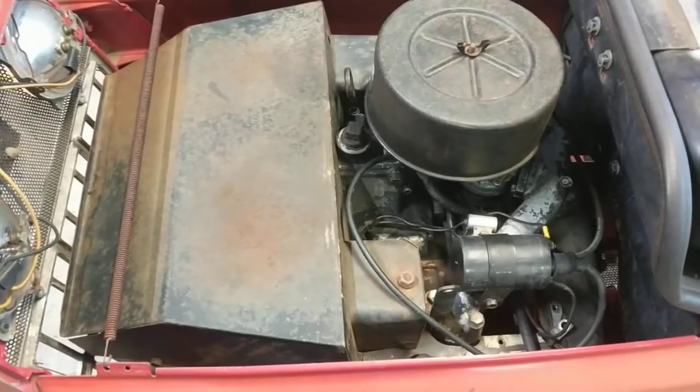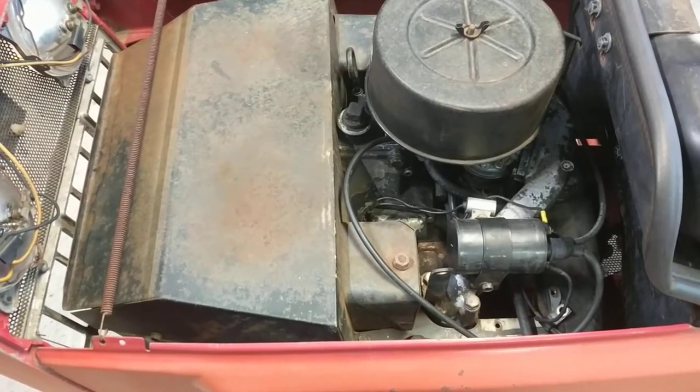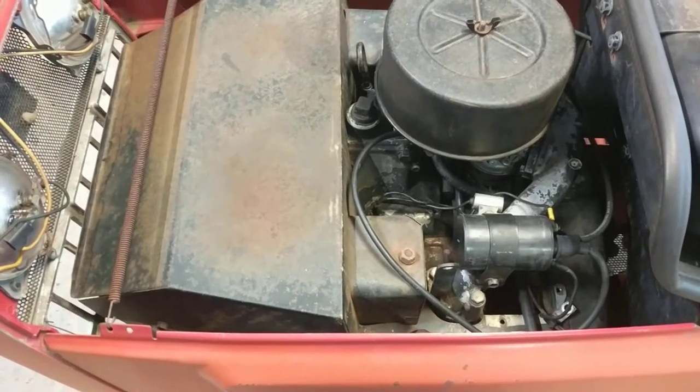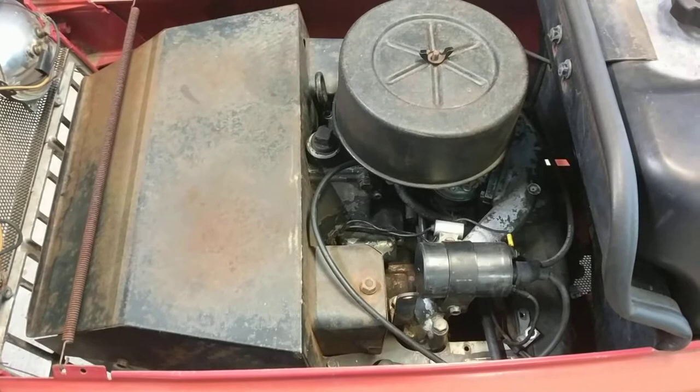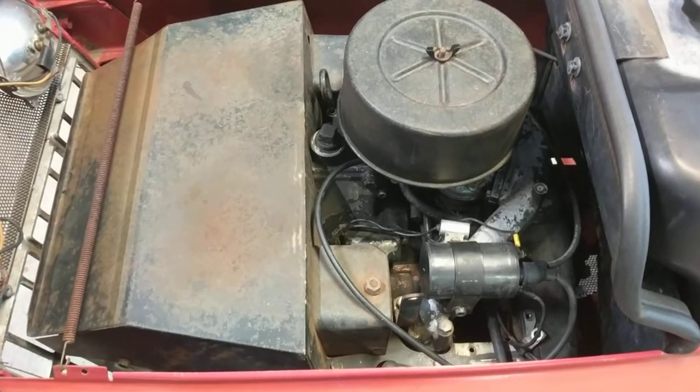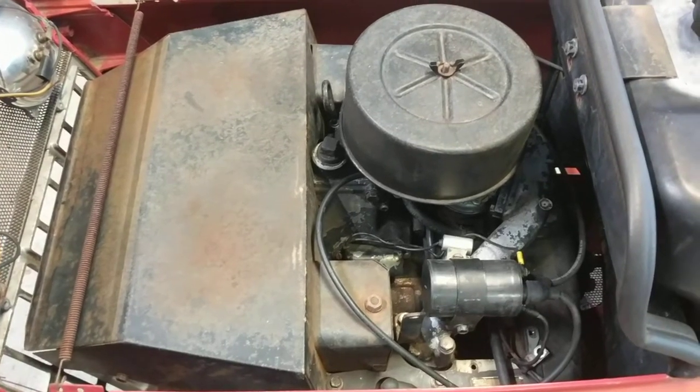Original KT-17. The guy said when he parked it he put new points and condenser — don't know whether he did or not — but it didn't really take me a whole lot to get it going again. I had a rebuilt carburetor that I had here in stock, so I put it on.